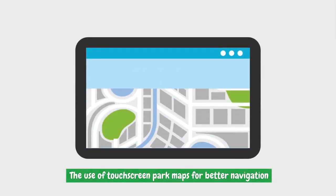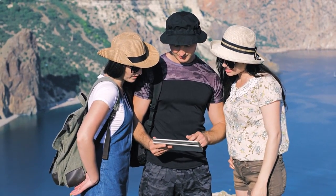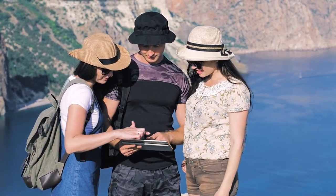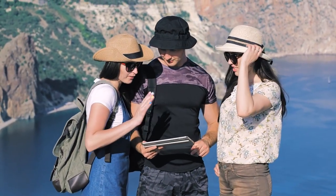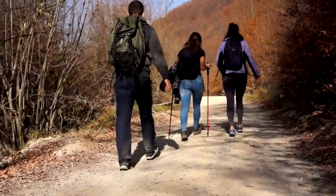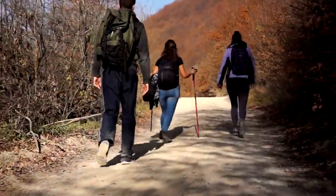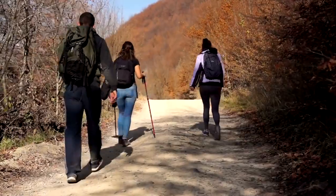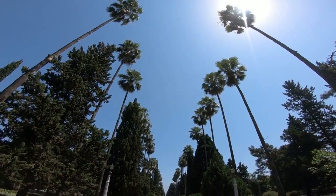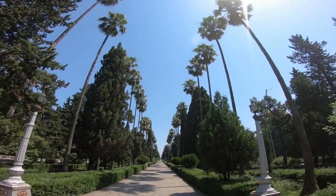Touchscreen park maps offer better navigation. These interactive maps allow visitors to explore the park digitally, zoom in on specific areas, and access detailed information about trails, landmarks, and amenities. With the touch of a finger, visitors can plan their route, view elevation changes, and even estimate the time it will take to complete a hike. This level of detail and interactivity enhances the visitor experience and empowers visitors to explore the park with confidence.